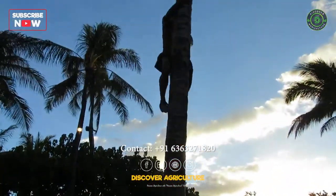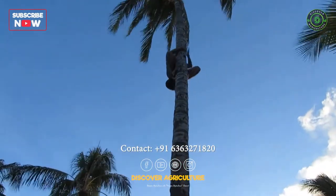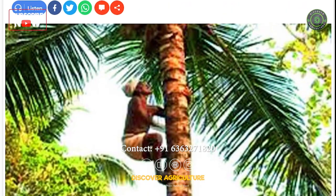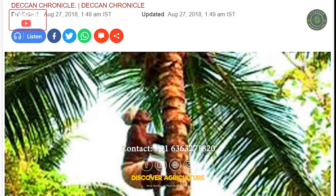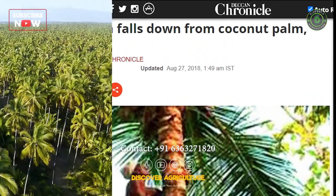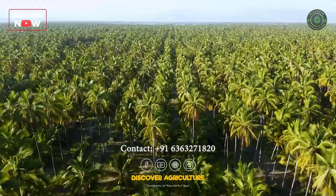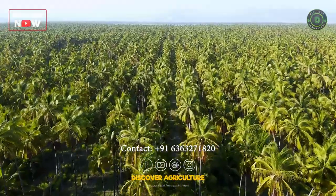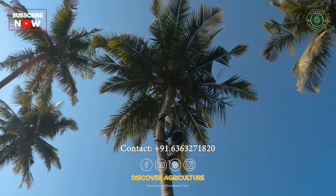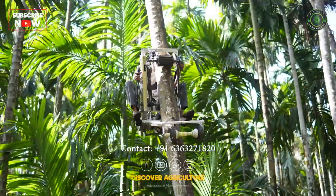Coconut tree-climbing is a dangerous and risky task that often results in accidents, injuries, and even fatalities. Every year, a significant number of coconut tree-climbers lose their lives by falling off trees. In India, where coconut farming is widespread, the government has taken several initiatives to promote the use of safe and efficient machinery for coconut tree-climbing, thus reducing the risk of accidents and injuries.